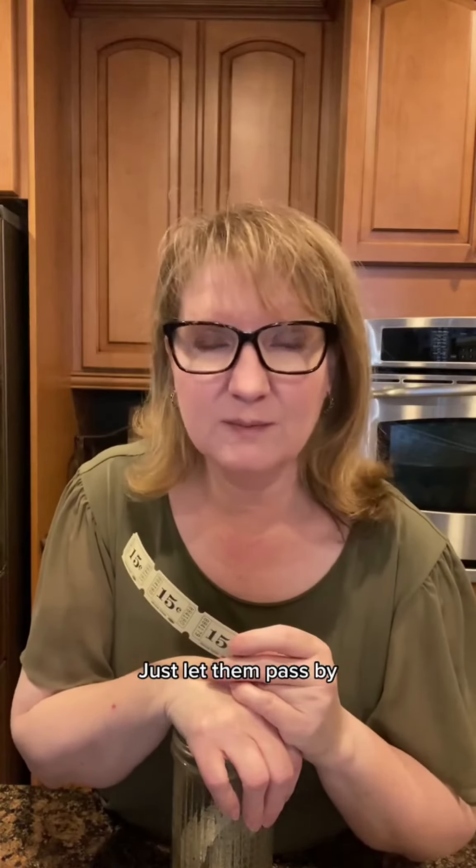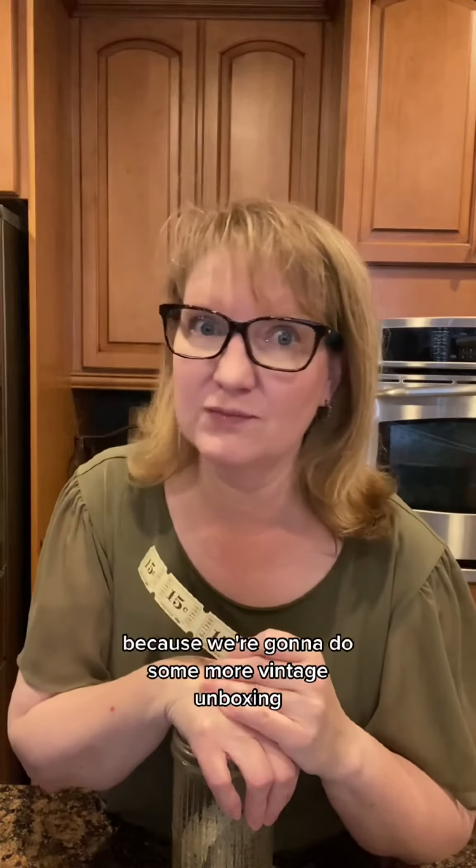Try it sometime — just let them pass by, because they're not all true. Sorry about that little soapbox, but you know, that's important. Thanks for hanging out with us, and come back tomorrow because we're going to do some more vintage unboxing. Anybody need a wedding dress?